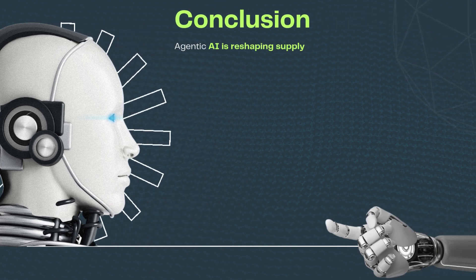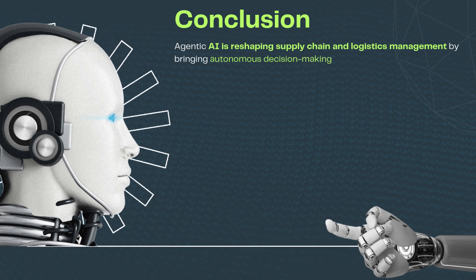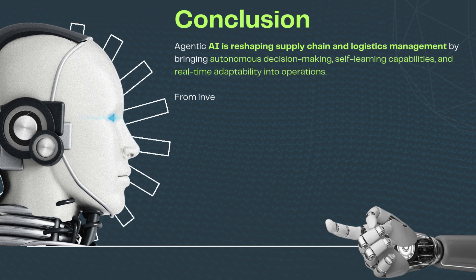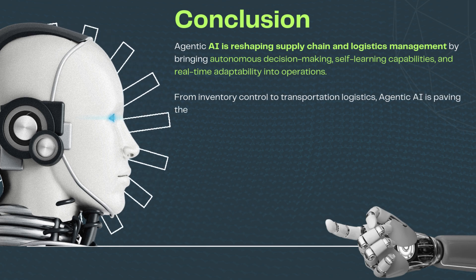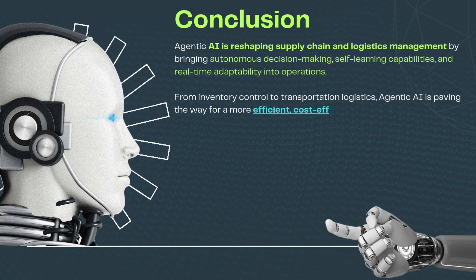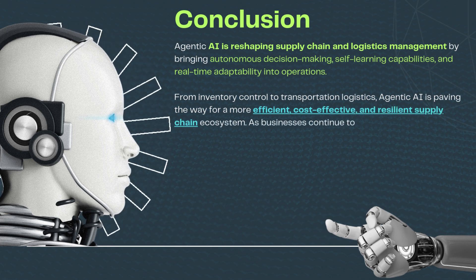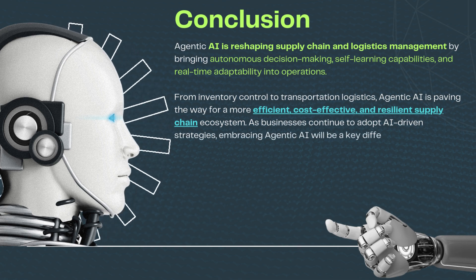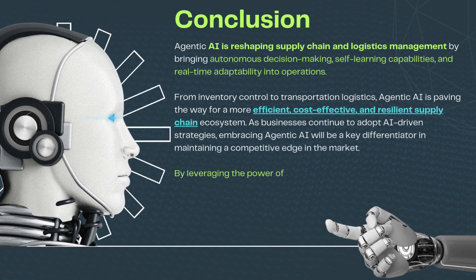Conclusion: Agentic AI is reshaping supply chain and logistics management by bringing autonomous decision-making, self-learning capabilities, and real-time adaptability into operations. From inventory control to transportation logistics, agentic AI is paving the way for a more efficient, cost-effective, and resilient supply chain ecosystem. As businesses continue to adopt AI-driven strategies, embracing agentic AI will be a key differentiator in maintaining a competitive edge in the market.